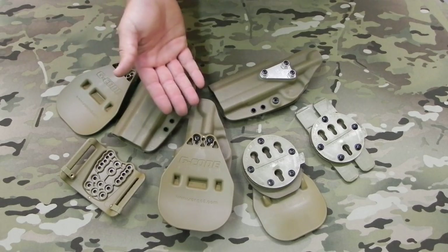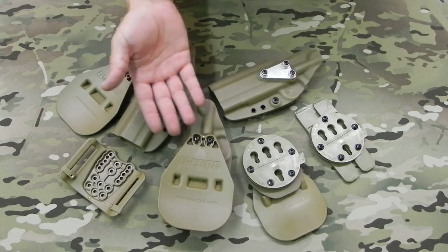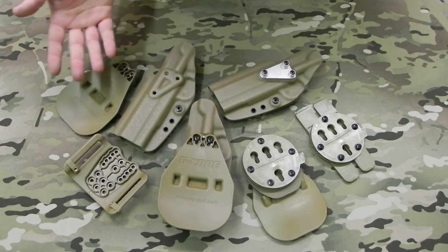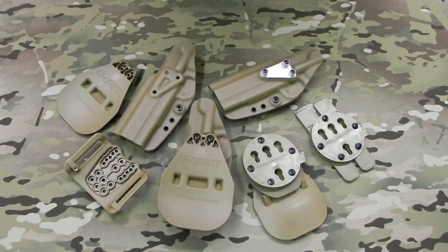But some people prefer to have a paddle and that's all they have. For the normal everyday guy, they have just one gun and they prefer a belt slide and that's it. It's just preference, and that's the main difference between an RTI holster and a standard holster. Thank you.